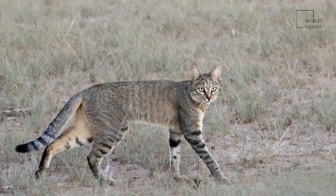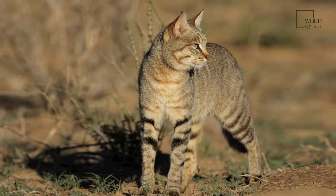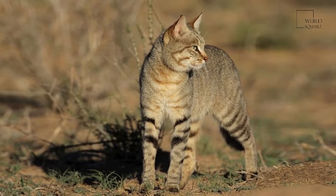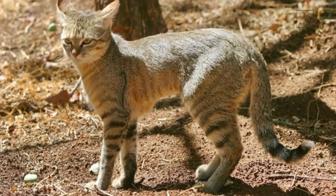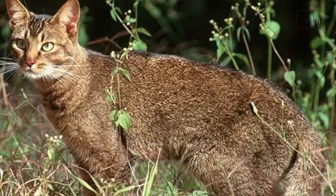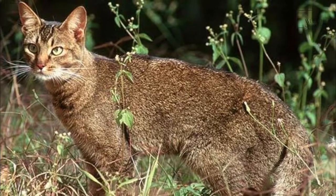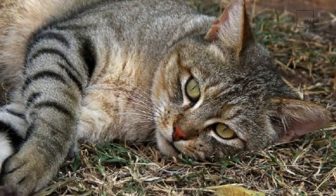The African wildcat, Felis lybica, also called the Near Eastern wildcat, is a wildcat species that lives in northern Africa, the Near East, and around the periphery of the Arabian Peninsula. The status of least concern on the IUCN Red List is attributed to the species, including all subspecies of wildcats.